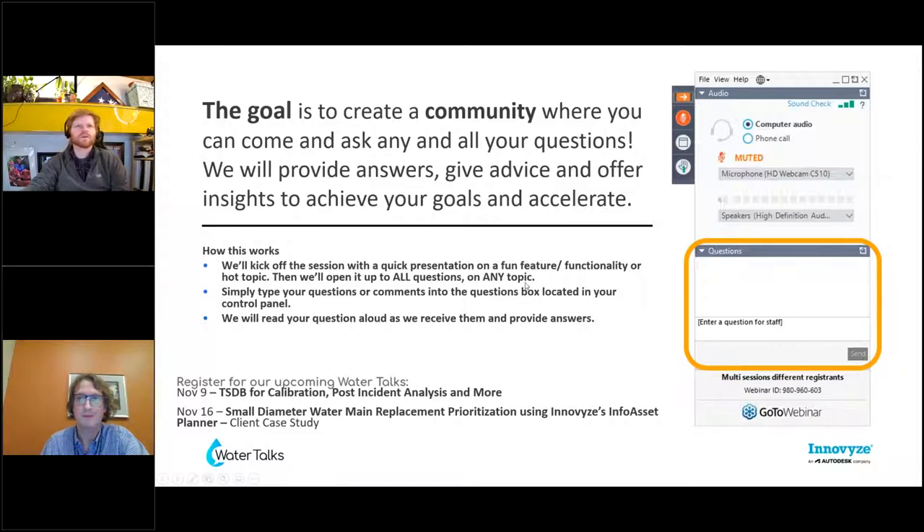If you haven't been to one of these before, it's a pretty simple concept — open for everyone to ask questions using the comment bar. We have some upcoming WaterTalks: on November 9th there'll be an update for new things that have come to ICM within the past year to year and a half, and on November 16th, a client case study using InfoAsset Climate to prioritize main replacements. With that, I'll hand it over to Chris.